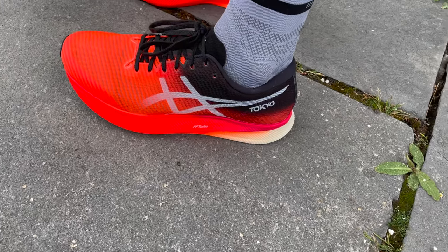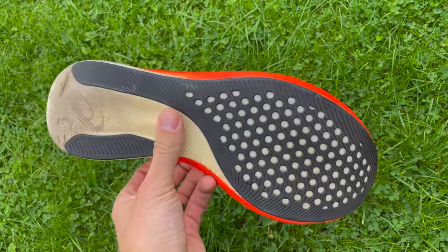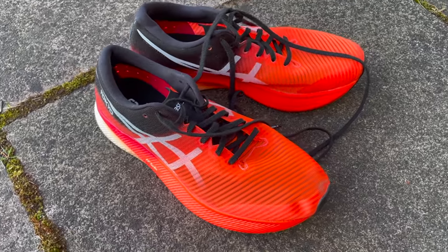Next up we've got the Asics Metaspeed Sky. This shoe we've done a lot of miles in this year and we're both quite big fans. Of all the carbon plate shoes that have come out over the past year, this is the one that's really impressed me — I wasn't expecting to be quite so impressed. It's definitely getting there with the Vaporflys and Alphaflys of this world. Even though it's got a slightly lower stack than the really big boys, it doesn't feel like a low-stack shoe. That's because Asics developed the FF Turbo — a nylon-based foam similar to Peba — and that's really what makes a super shoe.